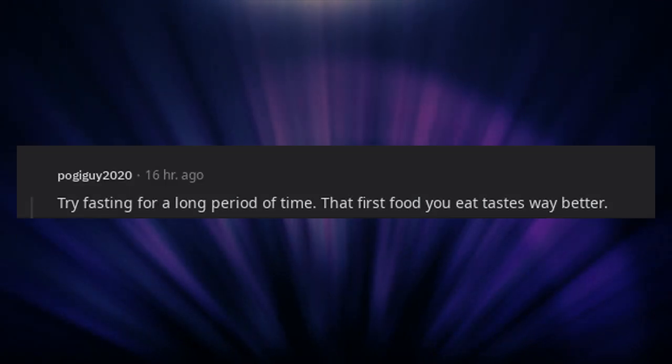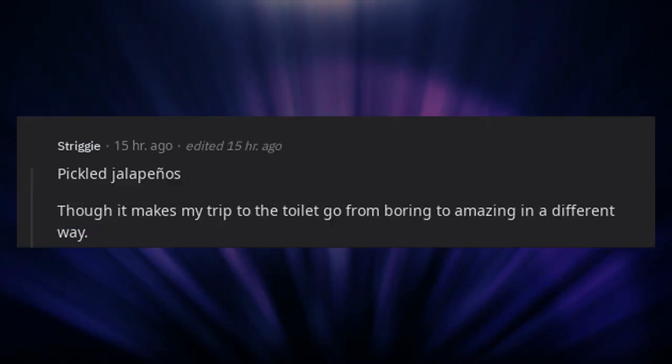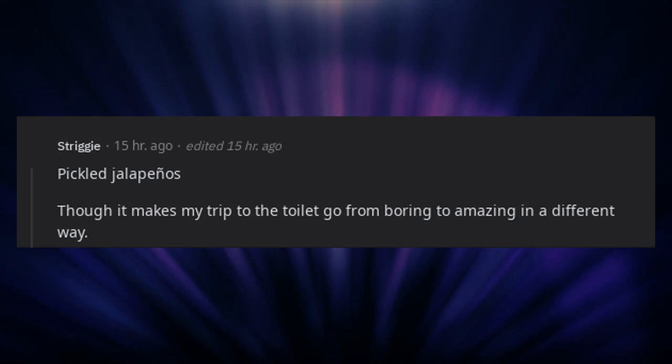Try fasting for a long period of time — that first food you eat tastes way better. Pickled jalapeños, though it makes my trip to the toilet go from boring to amazing in a different way. Kimchi. Oil and vinegar. Homemade bread. Sandwich masala.